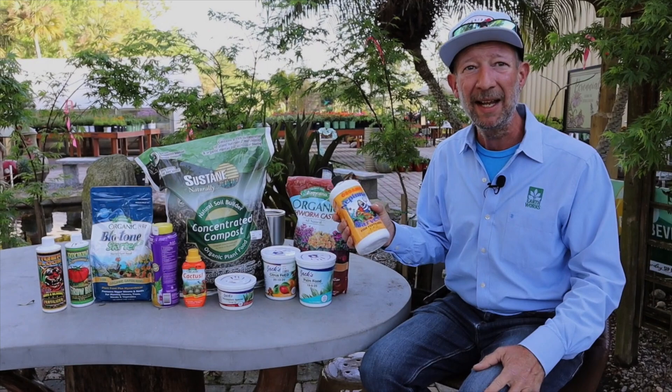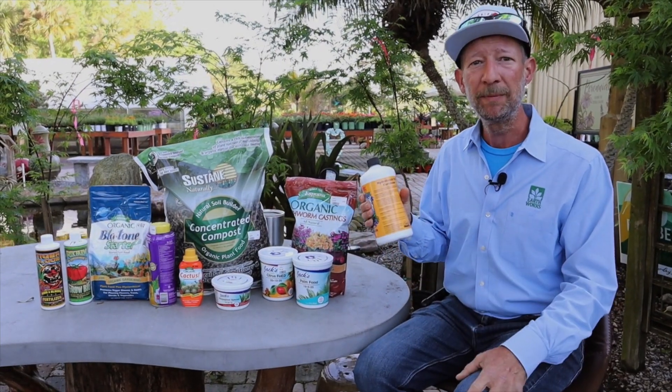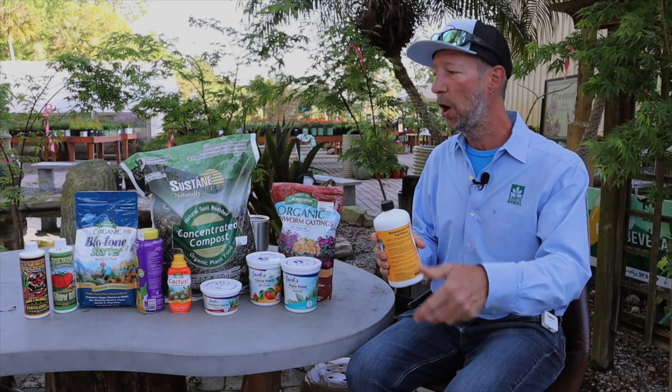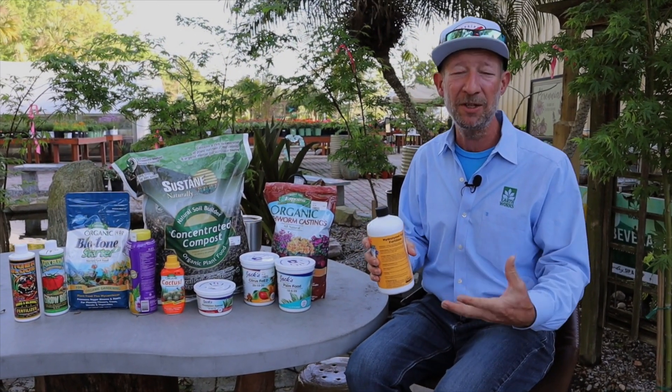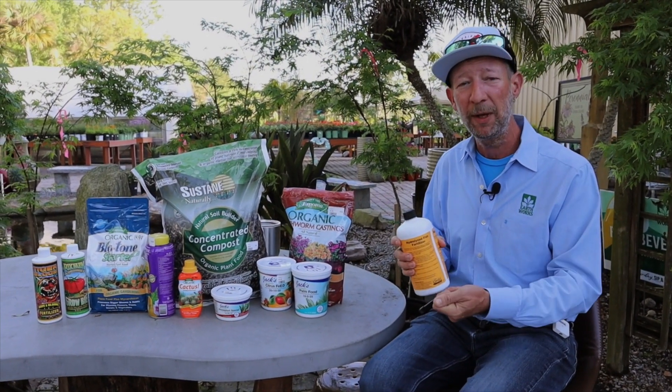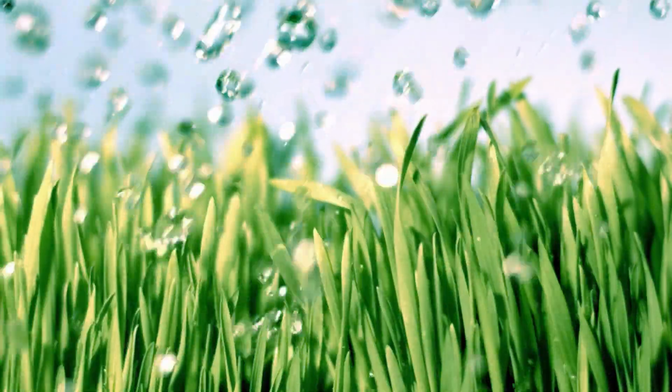In my vegetable garden, I will use an organic fish emulsion to feed my vegetable plants. I will put this in either a hose-end sprayer, which I attach to my hose, or a pump canister sprayer that's pressurized. And I'll spray because I can do a foliar feed — feed the foliage and then feed the soil as well.